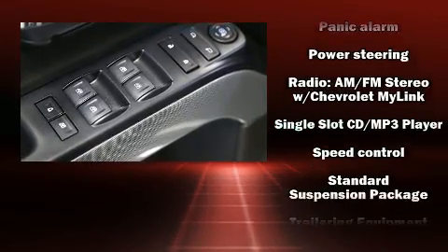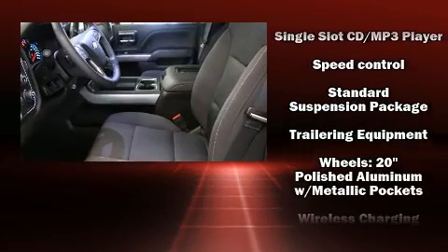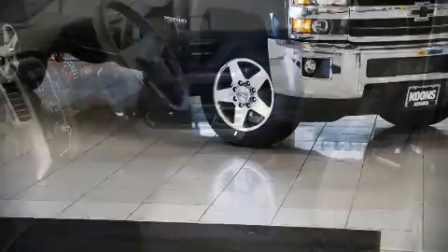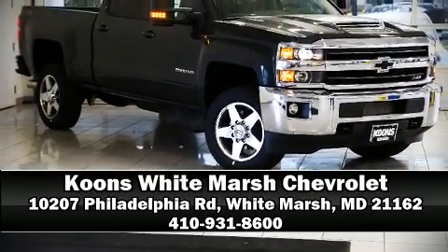With ABS and electronic stability control supplementing mechanical systems, you'll maintain precise command of the roadway. Please don't hesitate to give us a call.